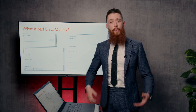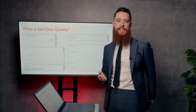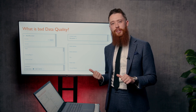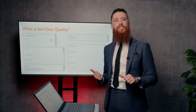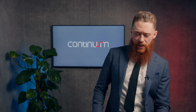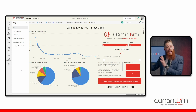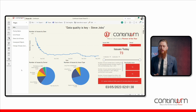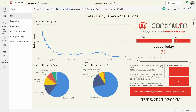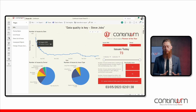At Continuum, we had similar sorts of issues. We use HubSpot, which is a cloud-based CRM system. This is our solution on how we sorted our own data quality issues out. This is our Power BI visualization, which is the endpoint to the template you just saw. I simply log in here Monday morning, first thing, and I can then track from source the number of issues that I've identified in my Alteryx program.